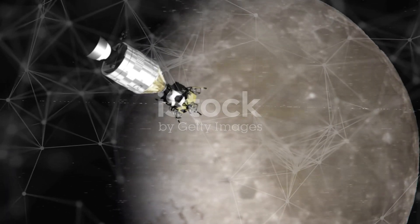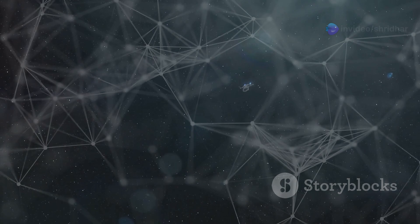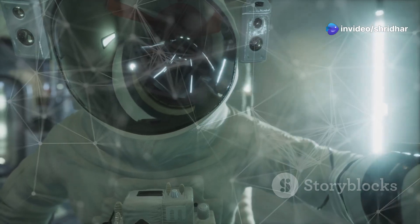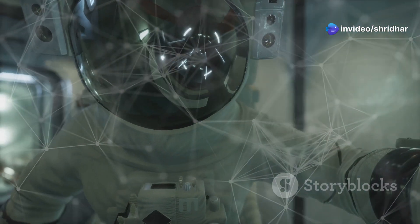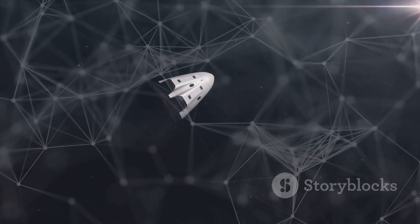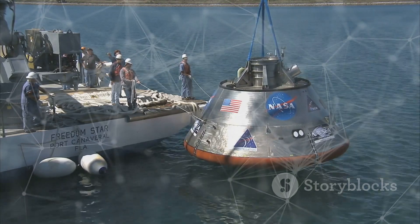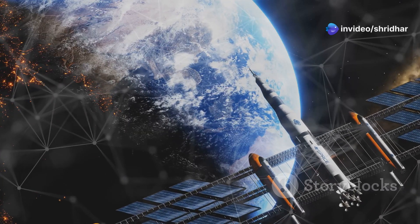When it's time to leave, Dragon undocks from the ISS, fires its engines, and moves away from the station. Dragon carries important cargo back to Earth, including scientific samples and used equipment. Dragon enters the Earth's atmosphere and makes a safe landing in the ocean, where a recovery ship retrieves Dragon and its precious cargo. Dragon is then ready for another journey to the ISS.